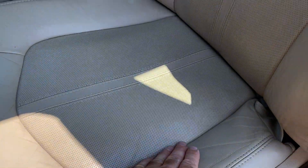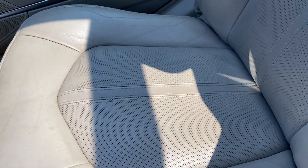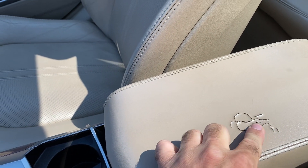Back to the driver's seat — no rips or tears or anything like that. Leather is soft and supple. Passenger's seat is also in very good condition; there is a wear tear right here where your elbow is at.